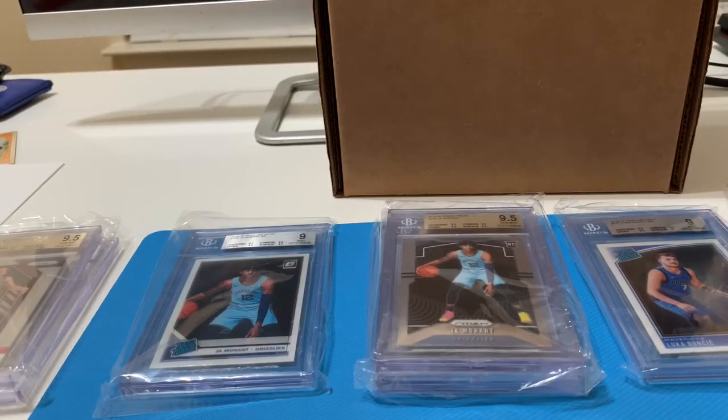I'm not really surprised by some of the grades. When I went over them deciding whether or not to grade them, these were the ones I was personally kind of iffy about. I wanted to go ahead and submit them just to get them slabbed. I wasn't really expecting any 9.5s out of this order, but I got three, so I'm pretty happy with that — especially the one Ja that came back with all 9.5 subgrades.